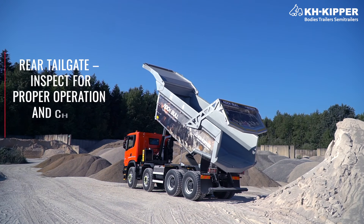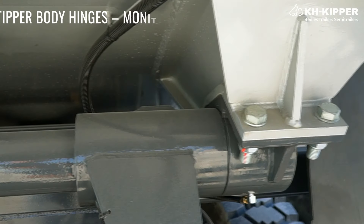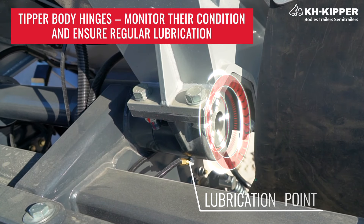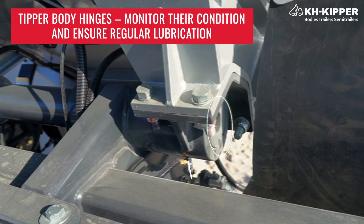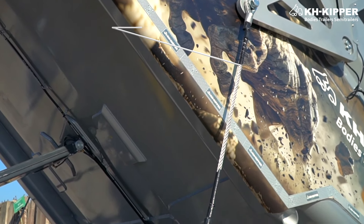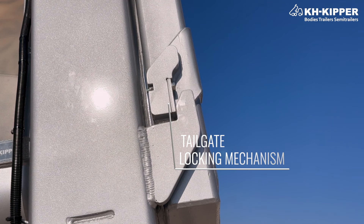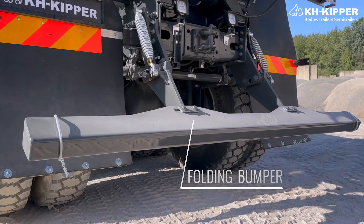The rear tailgate should be inspected for proper operation and checked for any damage. Tipper body hinges require monitoring their condition and ensuring regular lubrication. The operator should also check rear gate opening steel ropes, upper rear gate hinges, tailgate locking mechanism, and the folding bumper.